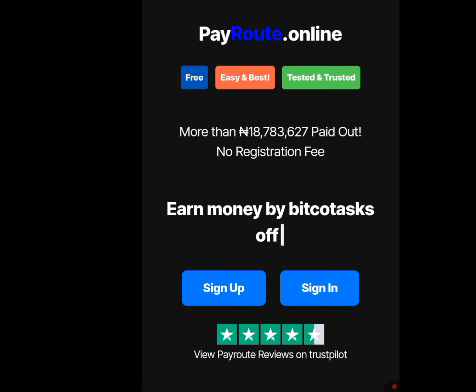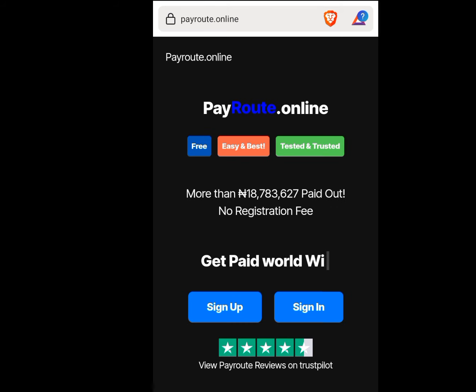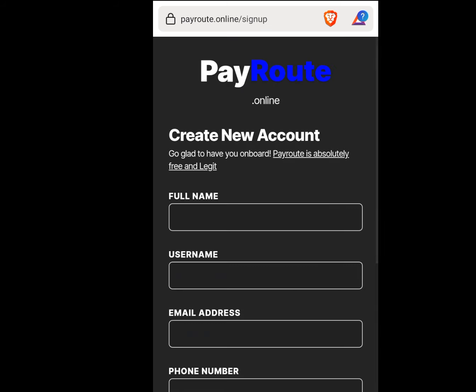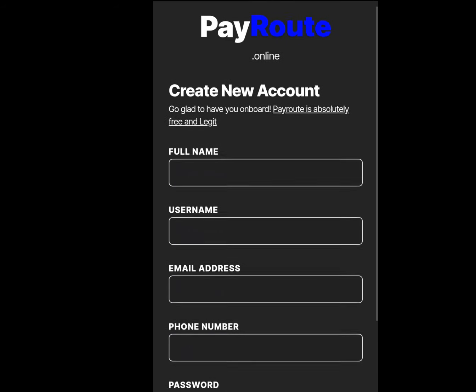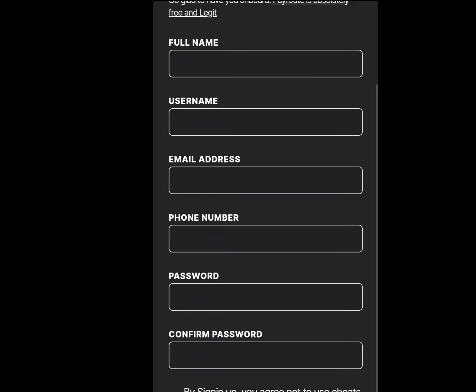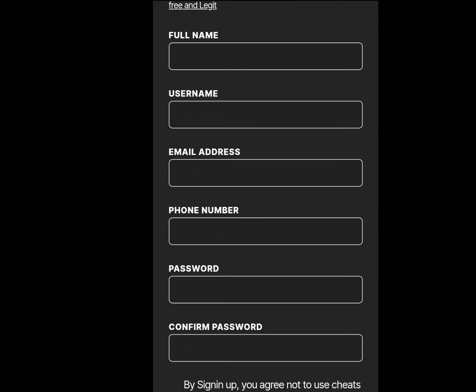There is no registration fee. All you have to do to earn this money is perform some minor tasks. Tap on sign up to register. Once you tap on sign up, as you can see, they said create new account. Now input your full name. Please make sure the name you are inputting tallies with the name in your bank account.